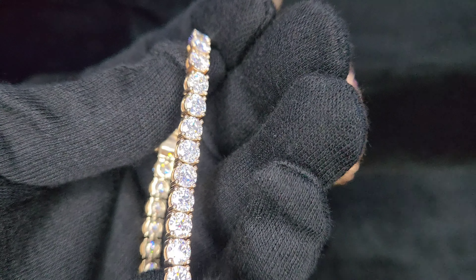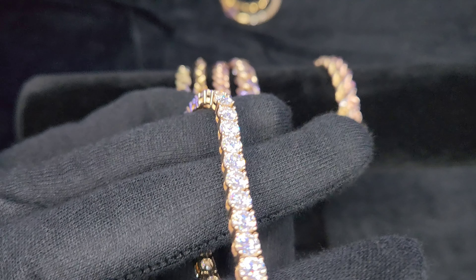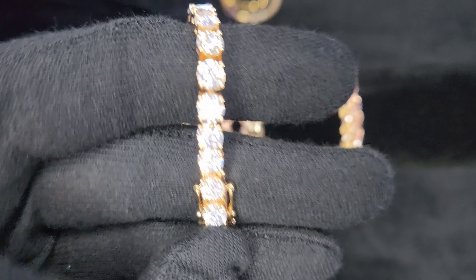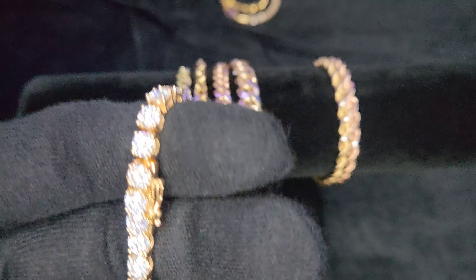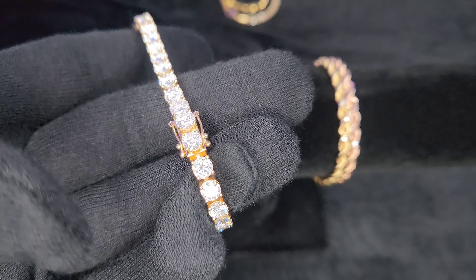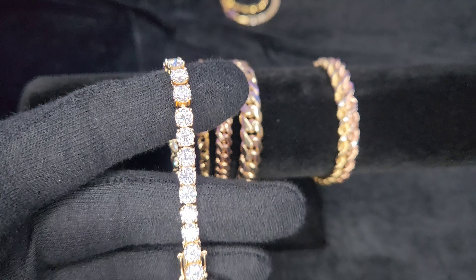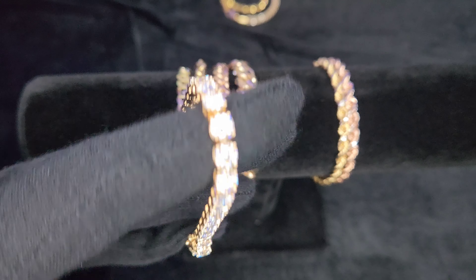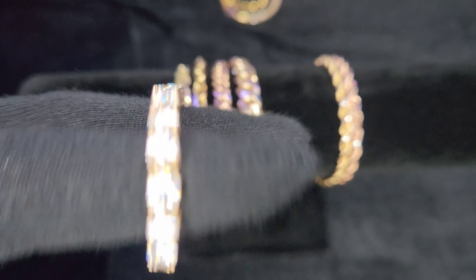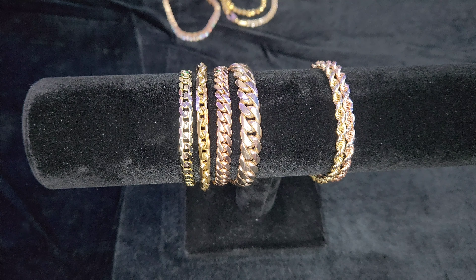Another one more for special occasions is this moissanite 10-carat solid gold tennis bracelet — beautiful bracelet with a lot of shine. I haven't had any issues wearing it a lot, but because it has stones, it may not be best for every day. If you work in an office or don't play sports, it would probably be just fine, but I work outdoors a lot and would hate for something to happen to it.